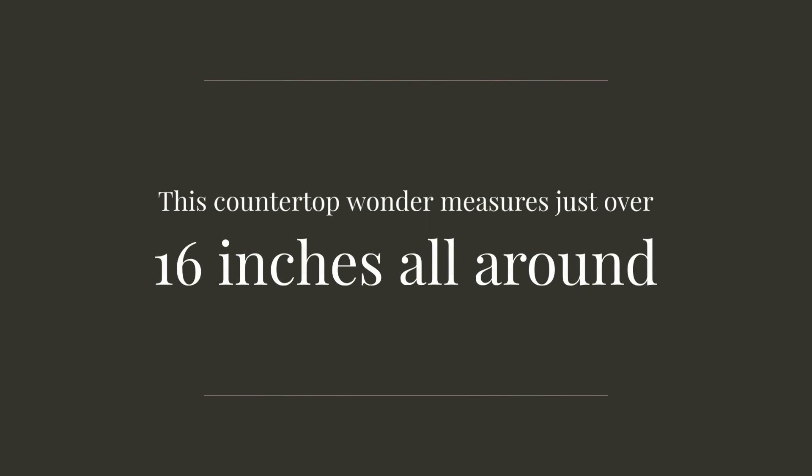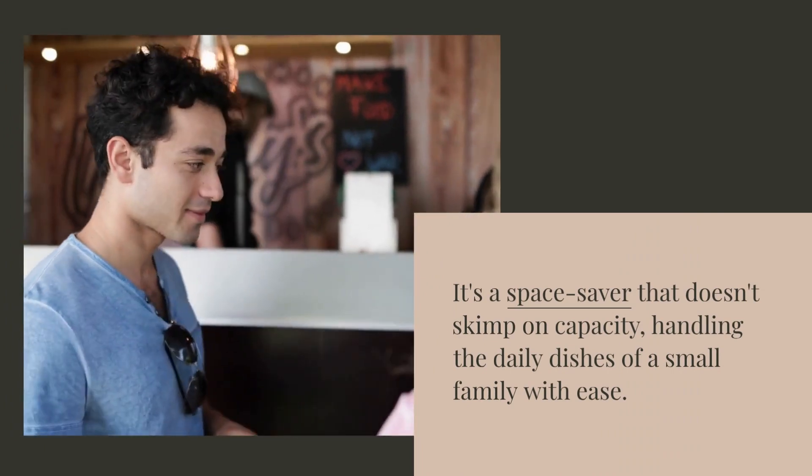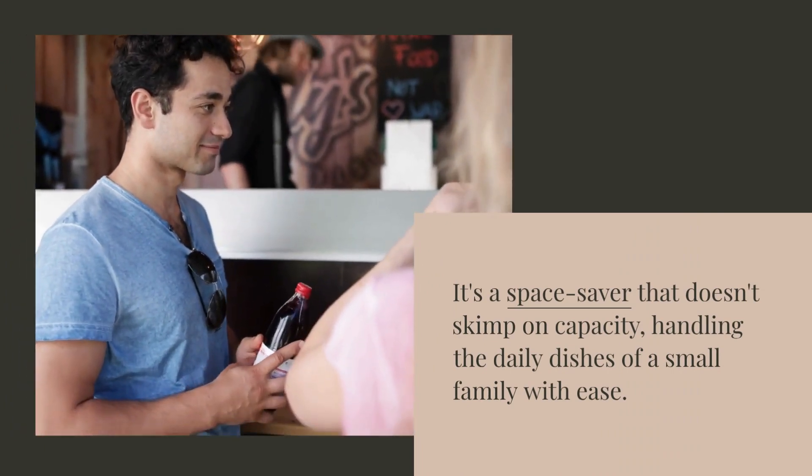At 16 inches all around, this countertop wonder is a space saver that doesn't skimp on capacity, handling the daily dishes of a small family with ease.